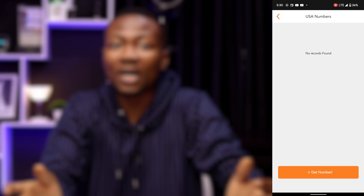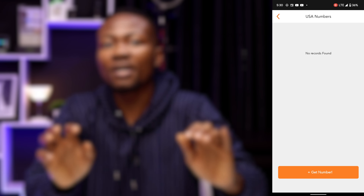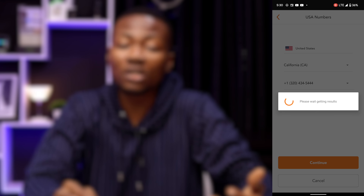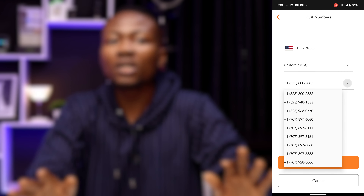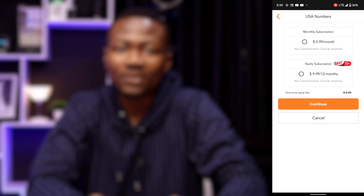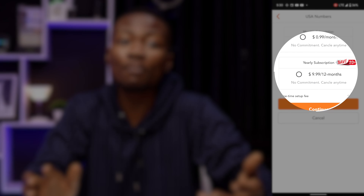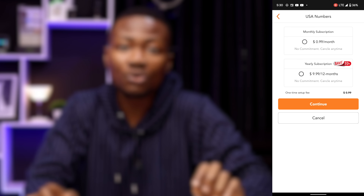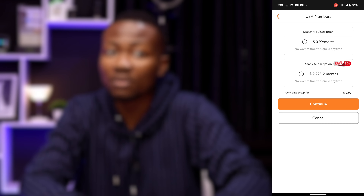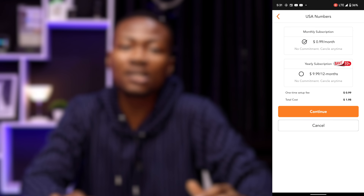If you already have a US phone number, it will be displayed here. I don't have any right now, so select the get number button. Choose the state from which you want a number, then from the list of available options, choose a number and click continue. You have the option of paying $0.99 per month or $9.99 per year to save 20%. I believe it's a fantastic deal — I chose the monthly membership and clicked the next button.